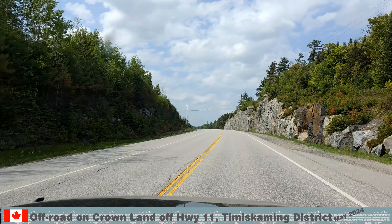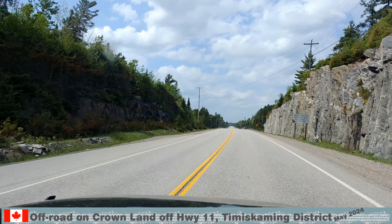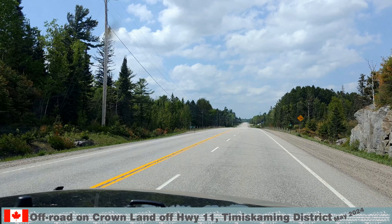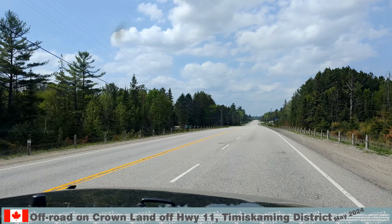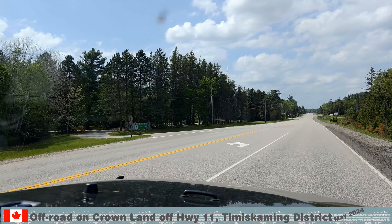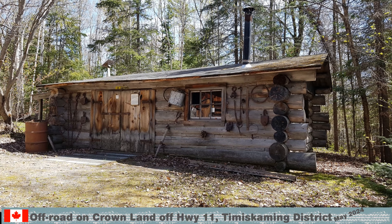All along the way are the most impressive road cuts. Some display colorful patterned rock formations. At Kilometer 60, we passed the Martin River Provincial Park and Logging Museum.